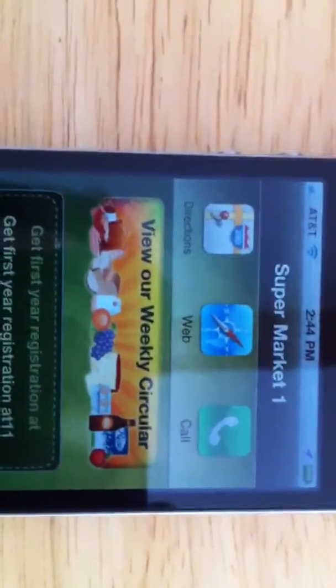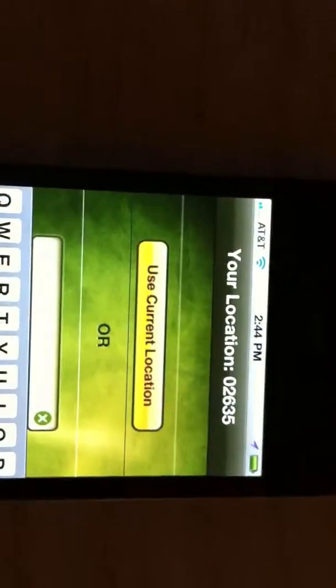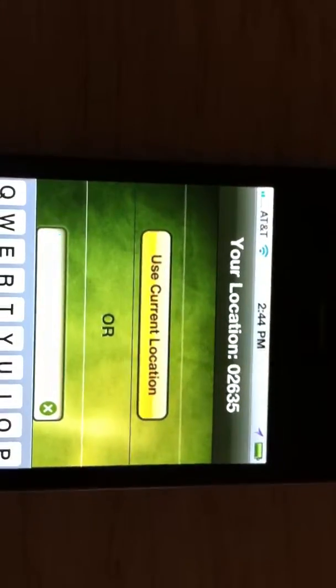Here's the other problem with the refresh, Ravindar. Now, I'm in the store, Supermarket1, 21010. If I hit the locate button, it takes me back to this page — no refresh — it does not locate my location.